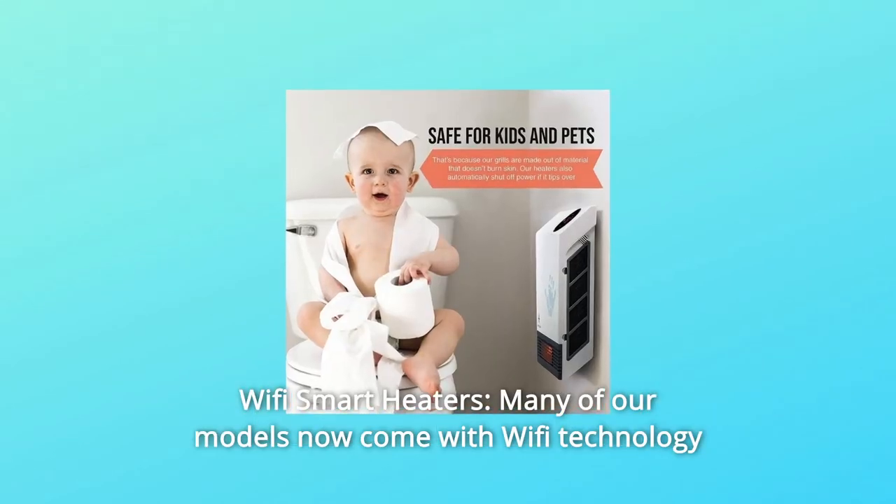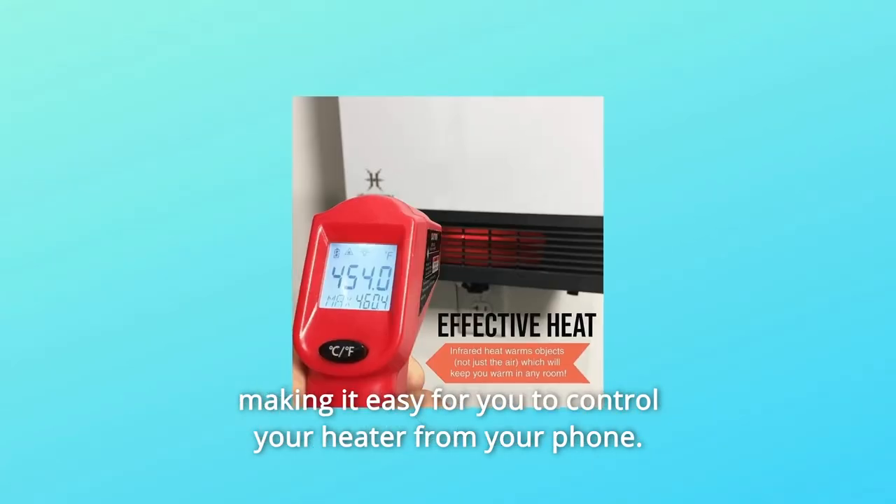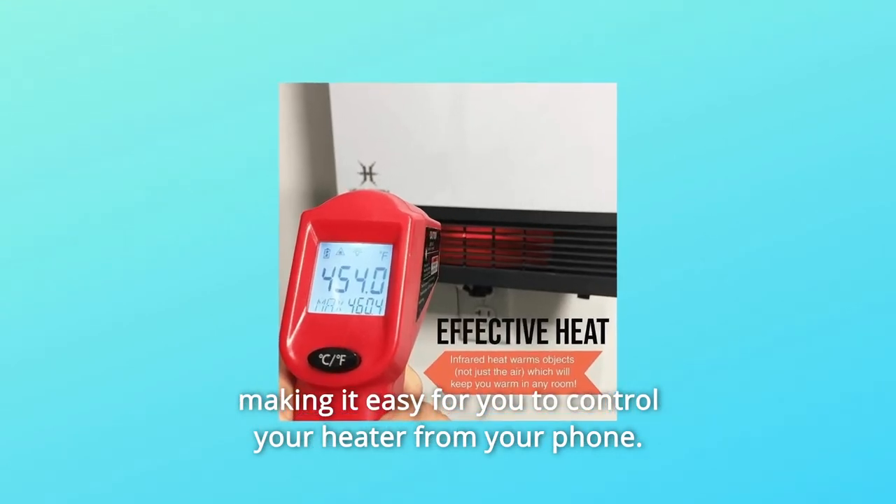Number 7: Wi-Fi Smart Heaters. Many of our models now come with Wi-Fi technology, making it easy for you to control your heater from your phone.